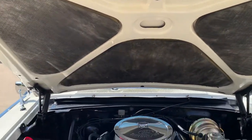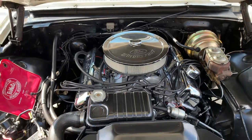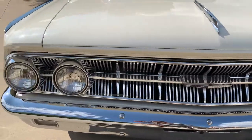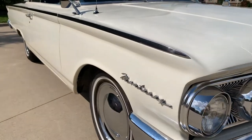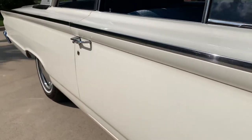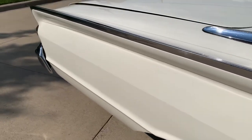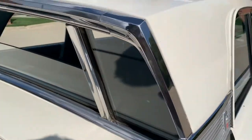You could jump in this car and go to any car show and be proud of it. Beautiful gaps, super straight body. The undercarriage is all blacked out with newer dual exhaust. Runs really nice.